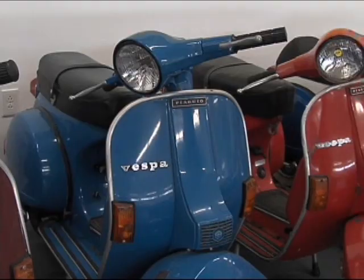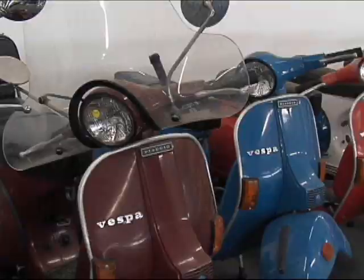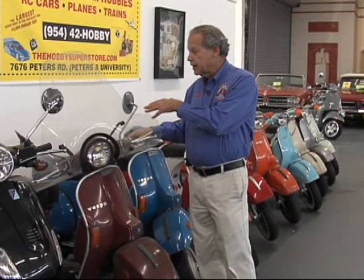And then this, of course, is 1979 — same still classic look to it in what we call the new line in 1977. And this has, designed by Piaggio in the United States, a special windshield and a backrest and a back carrier, which was an option on all scooters since time began.